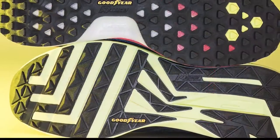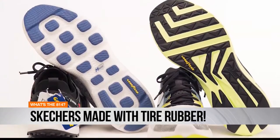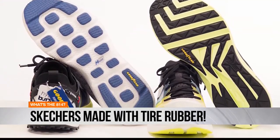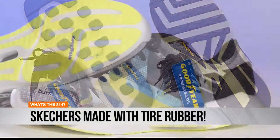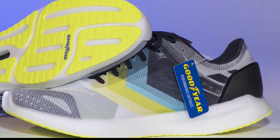Your next pair of kicks might have the grip of a car tire. Skechers has partnered with Goodyear Tire and Rubber Company to use its rubber technology in shoes. Why haven't they done this before? The shoe company says that will provide better stability for runners and excellent grip on slippery surfaces.